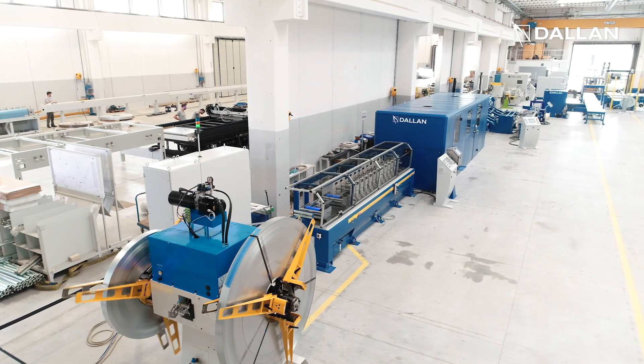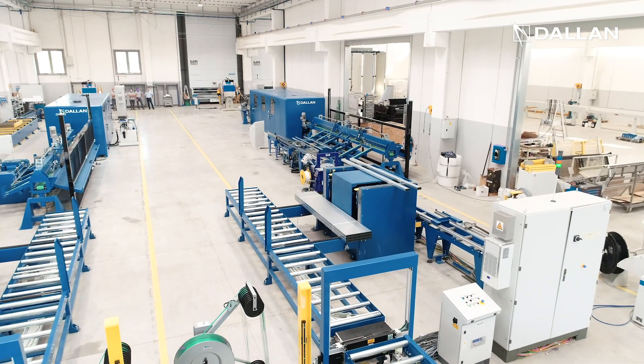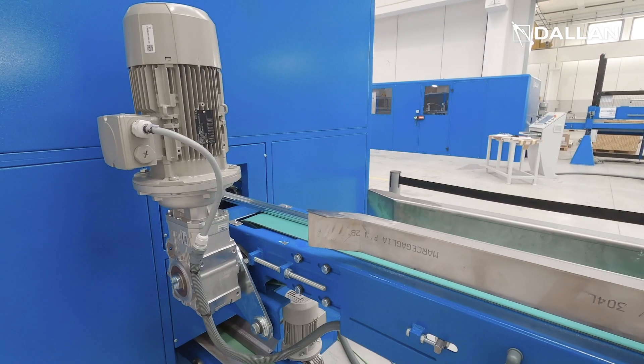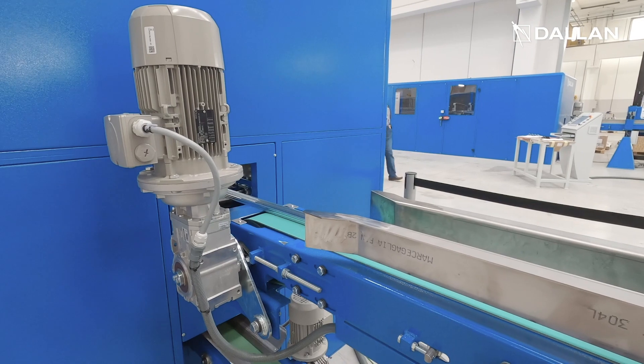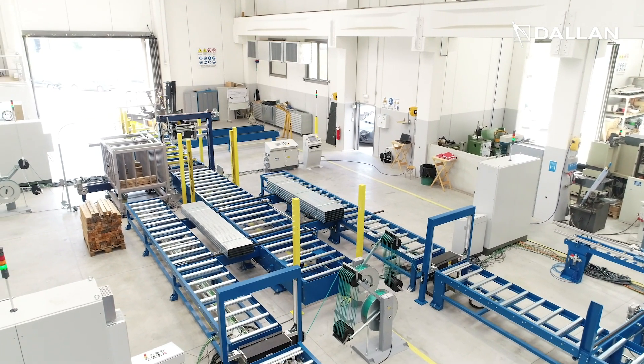What we see here is the combination of two Dallan D4K lines, each working at 120 meters per minute, in which the produced packages converge into the same strapping unit positioned at the end of the system.